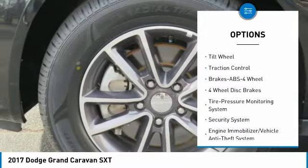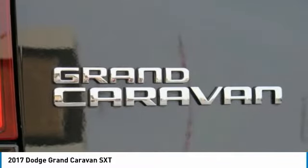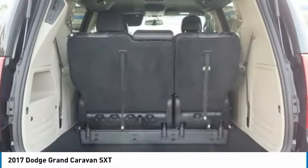Aluminum wheels, rear defrost, climate control, multi-zone, AM/FM stereo radio. This vehicle offers reliability and good looks at a great price. So come in and take a test drive today.